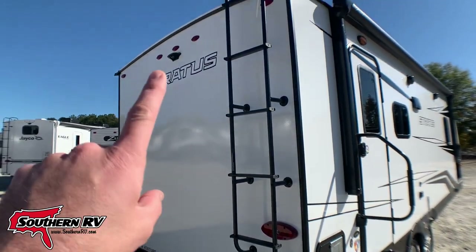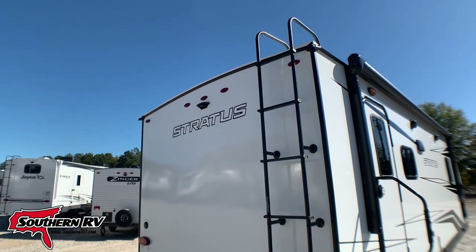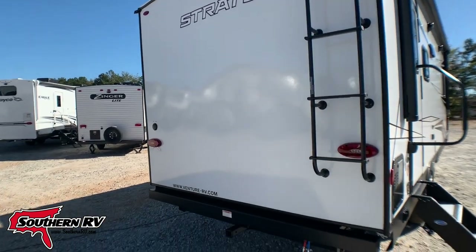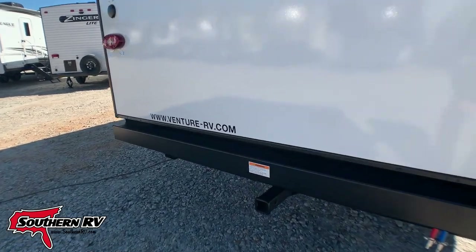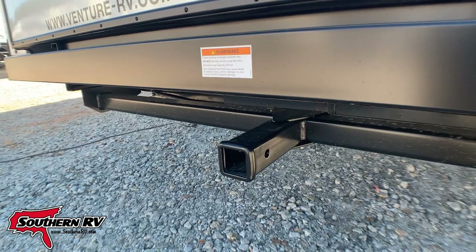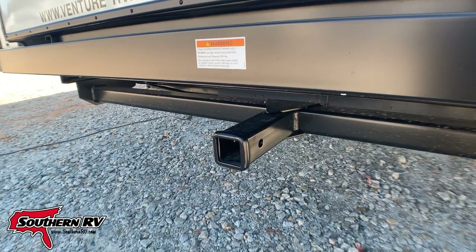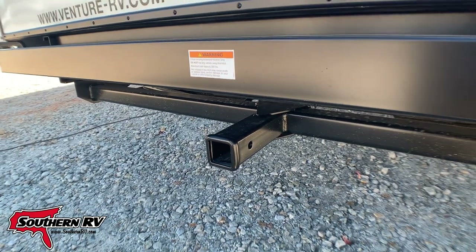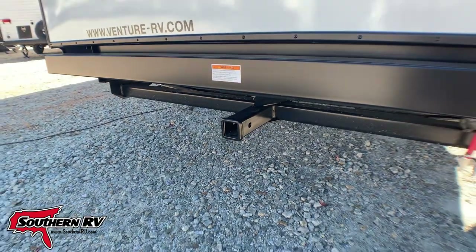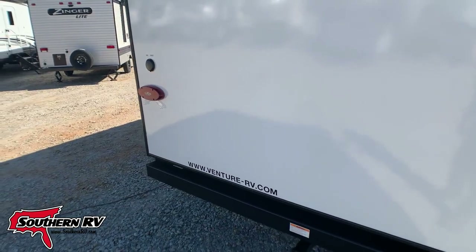The back features where it's pre-wired for a backup camera, as well as a ladder heading up to that walkable roof. If we look down low on the bumper here, we notice that we have an accessory hitch. This is a 2-inch hitch with a maximum load capacity of 250 pounds, so that's going to be good for a bike rack, a cargo rack, or something of that nature.